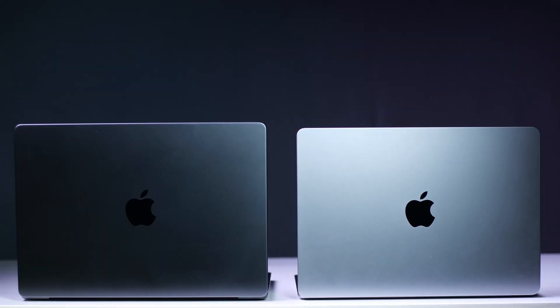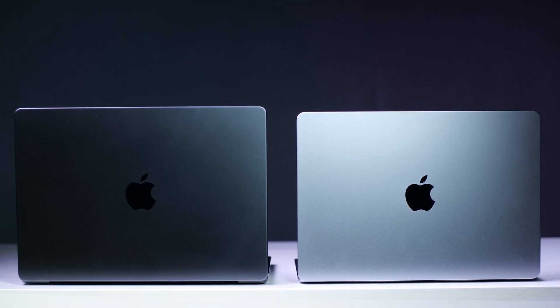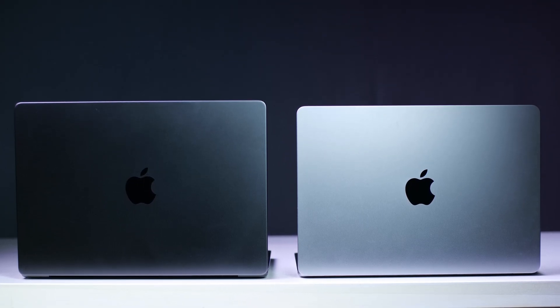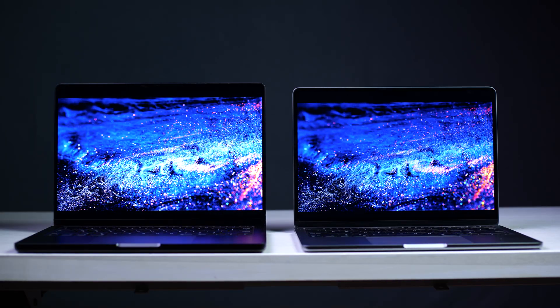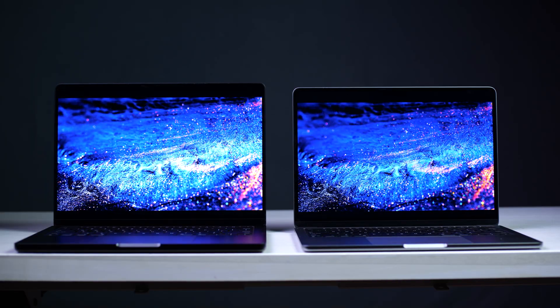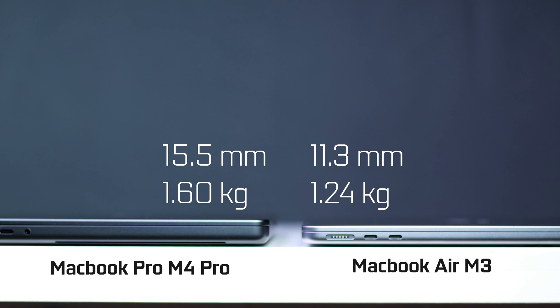First, let's talk about the size and overall dimensions of both MacBooks. In terms of footprint they're quite similar, even though the MacBook Pro has a slightly larger display at 14.2 inches versus 13.6 inches on the Air. The Air is significantly thinner and lighter at 11.3 millimeters thick and 1.25 kilograms, versus the Pro at about 15.5 millimeters thick and about 1.6 kilograms.